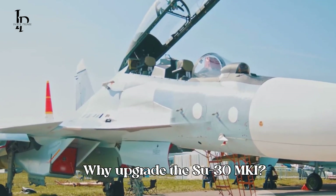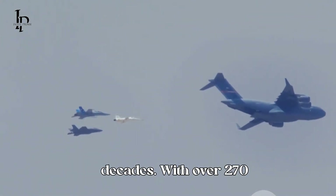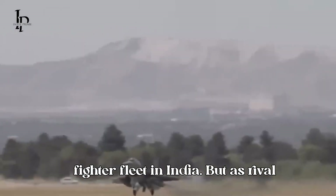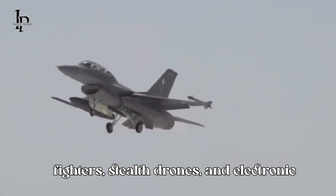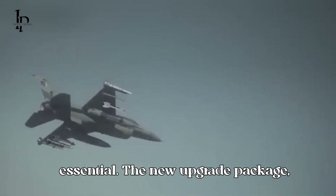Why upgrade the Su-30 MKI? The Su-30 MKI has been the backbone of the Indian Air Force for more than two decades. With over 270 aircraft in service, it forms the largest fighter fleet in India. But as rival nations advance with fifth-generation fighters, stealth drones, and electronic warfare systems, keeping the Su-30 MKI at the cutting edge is essential.